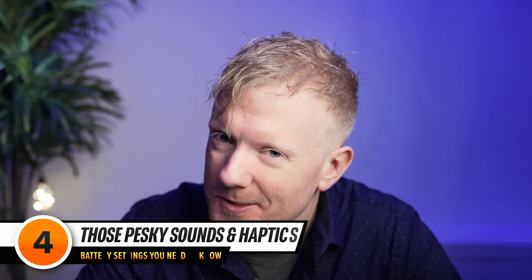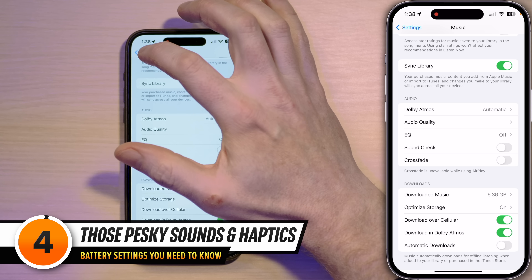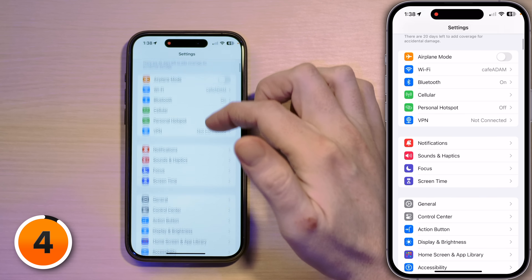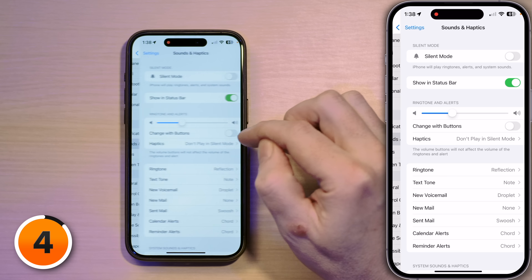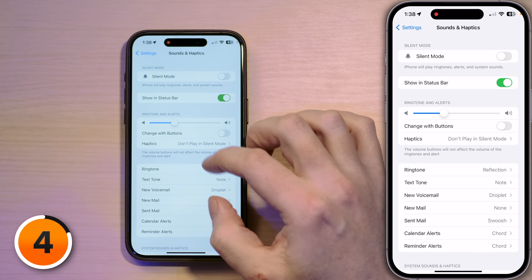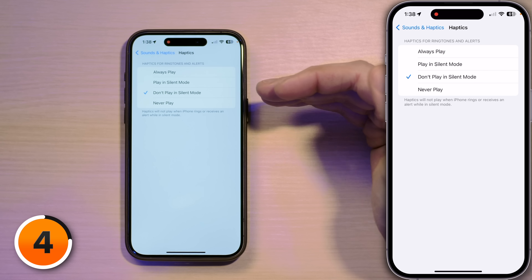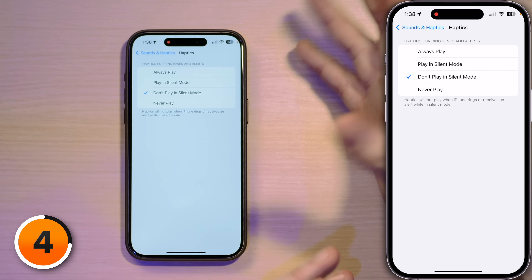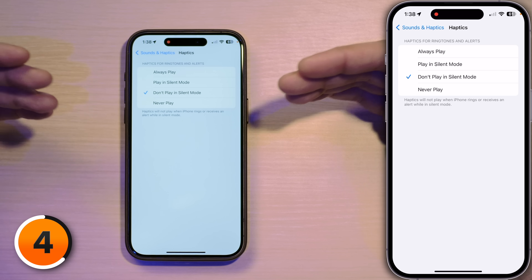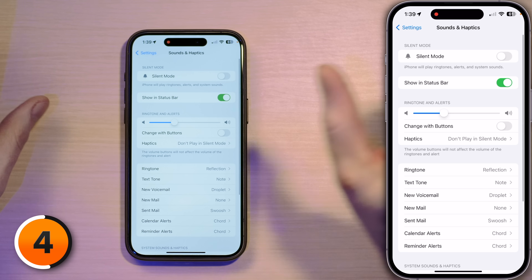Speaking of sound, let's head over to Sounds and Haptics. Tap back to Settings and scroll up to Sounds and Haptics. Tap on that, then let's start with Haptics under Ringtone and Alerts. Right now it says 'Don't play in silent mode' because haptics — what are we talking about? Vibrate. They call it haptics now, it's fancier. You can choose to play it in silent mode if you want, but just know that it's not actually silent. Tap back to Sounds and Haptics.